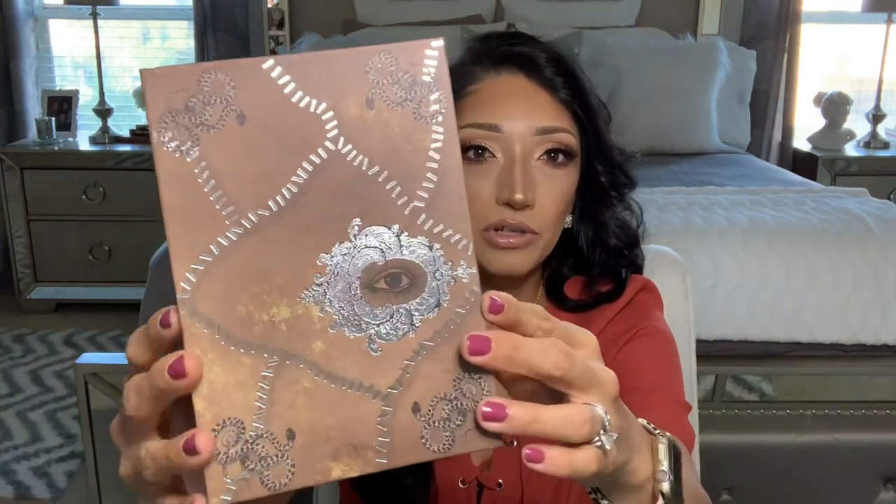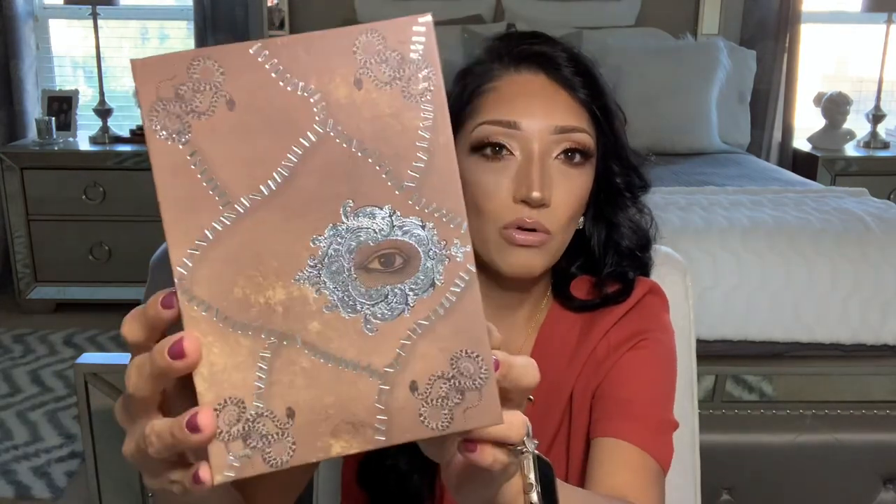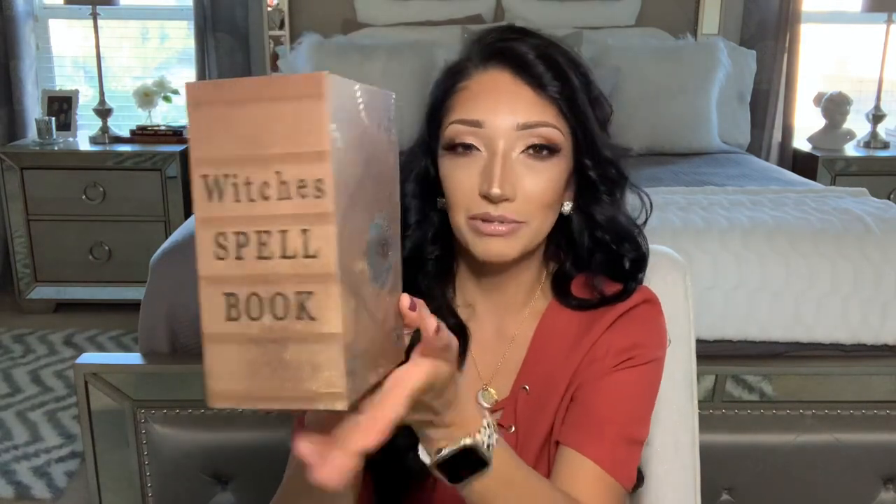The last print reminds me so much of Hocus Pocus — the book with the one eye. This one looks like stitching or staples and is in a silver foil, with almost a gem around the eye like a keyhole. It says Witches Spellbook, which makes me think of Hocus Pocus — like they took inspiration from it but elevated it a little bit. Black interior on this one too. So I grabbed one of each print.